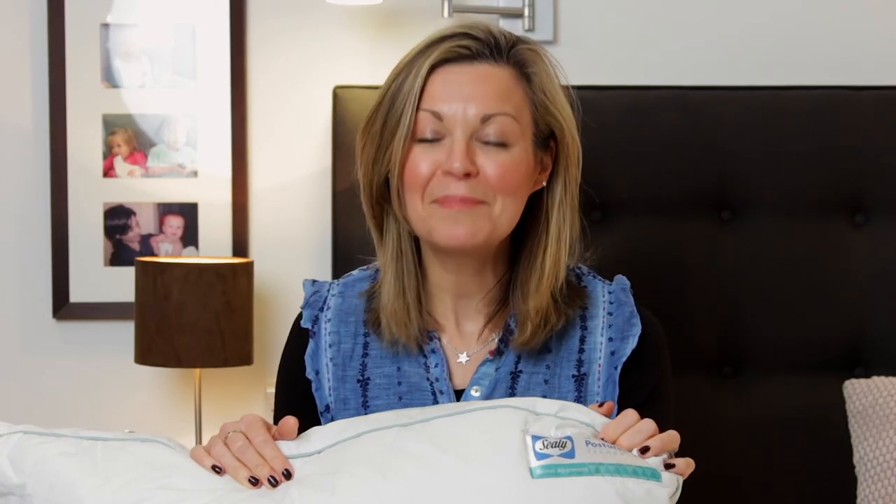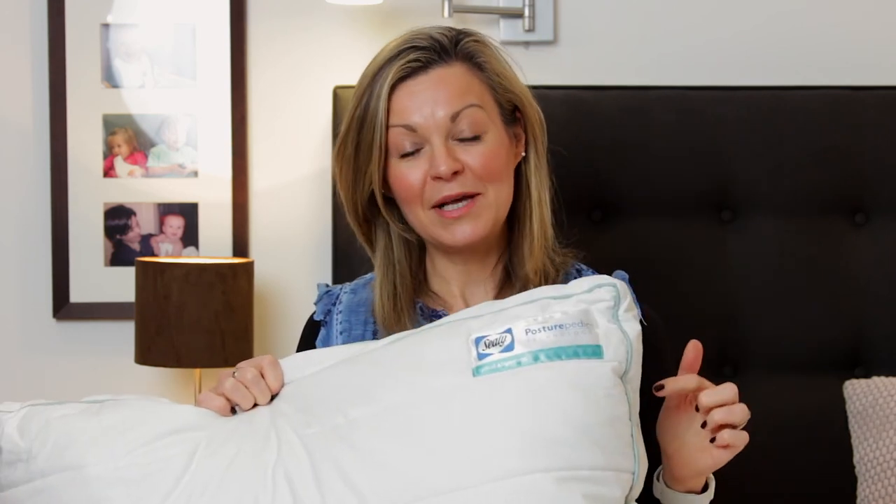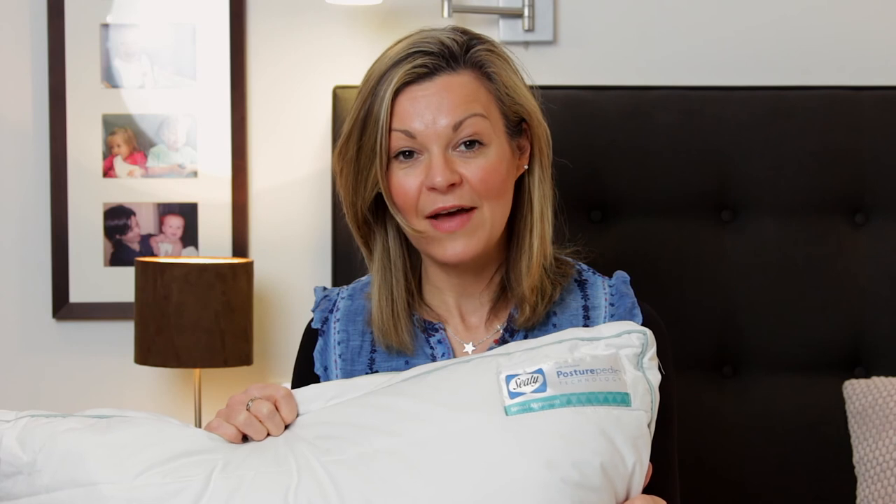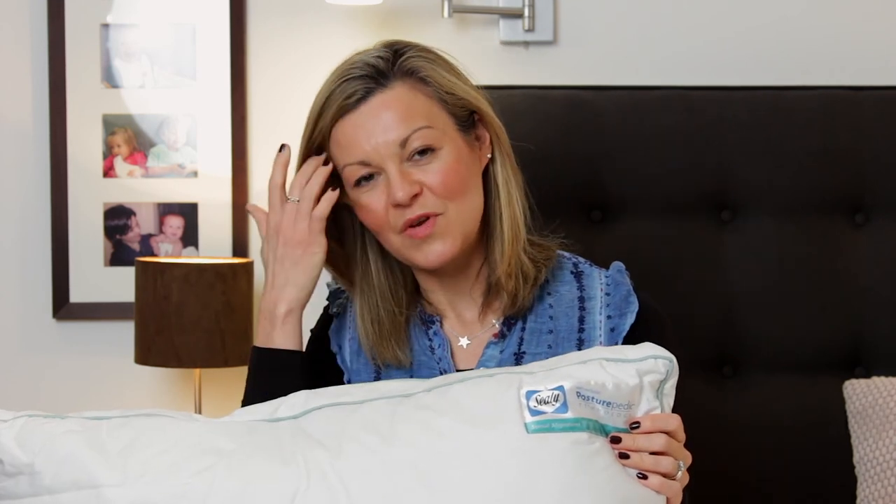This has been another Honest Review. I hope it didn't send you to sleep, but if it did, make sure you get your posture right! This pillow at £25 — the spinal alignment pillow from Sealy — gets my thumbs up for value and what it's delivered for me. I hope you found this review useful; if you did, please don't forget to like and subscribe, and I'll see you next time.